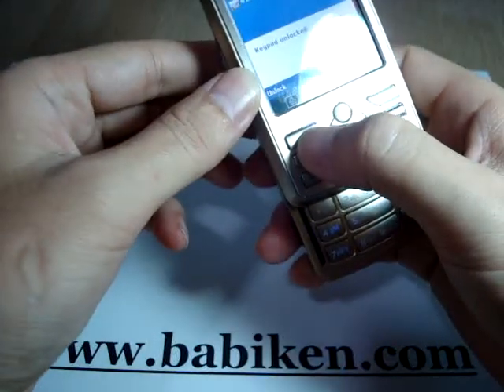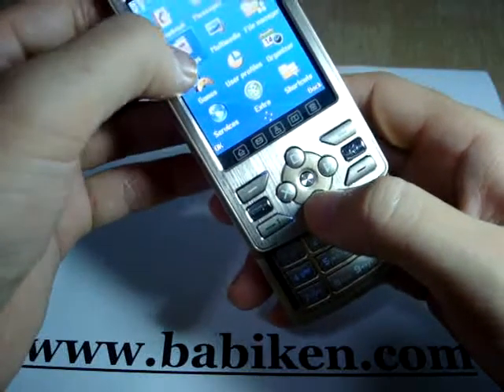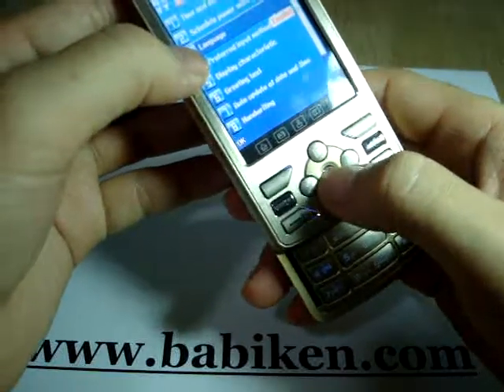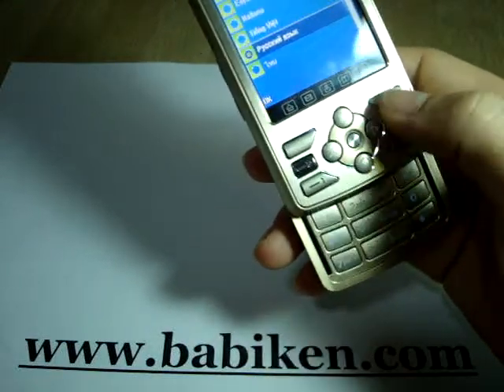Let's go into settings and see what languages are available. We have French, Spanish, Italian, Vietnamese, Russian, and Arabic.